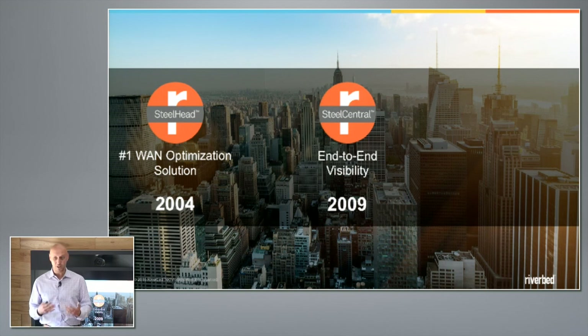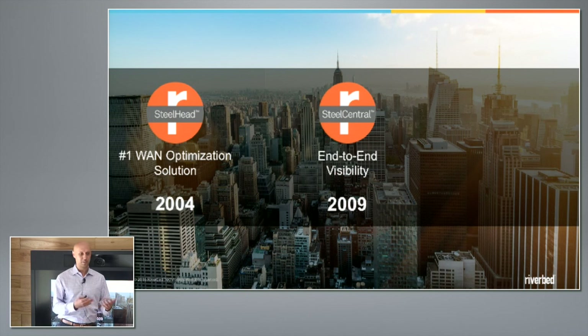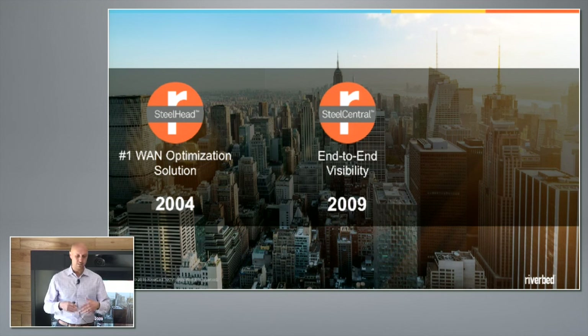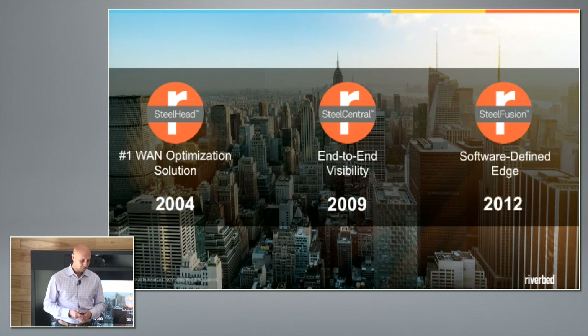That same obsession with applications and performance had us think about visibility. In today's world where networks are increasingly autonomous and software-defined, making sure that things are happening the way you plan them to be — visibility is becoming increasingly important. As apps are moving into the cloud, you often lose the visibility you had on-premises before. We've bridged many of those gaps in making sure you have end-to-end visibility into cloud and click-to-disk visibility for autonomous software-defined systems. About half of corporate data still lives outside the data center.